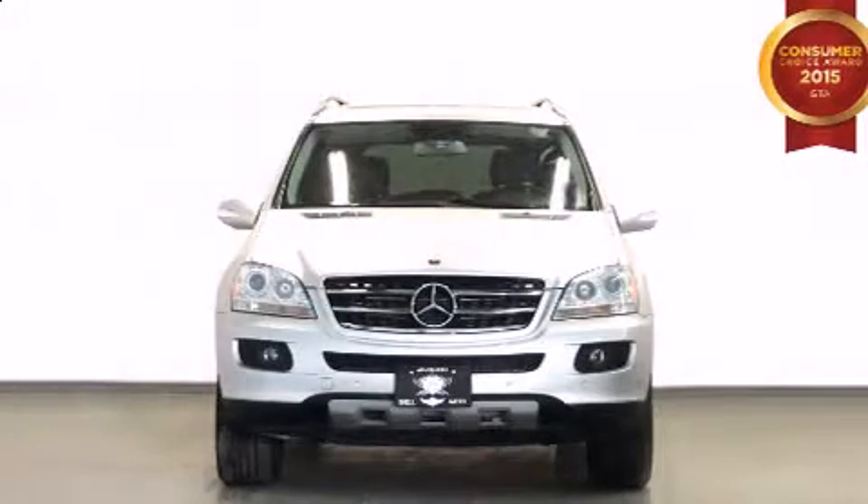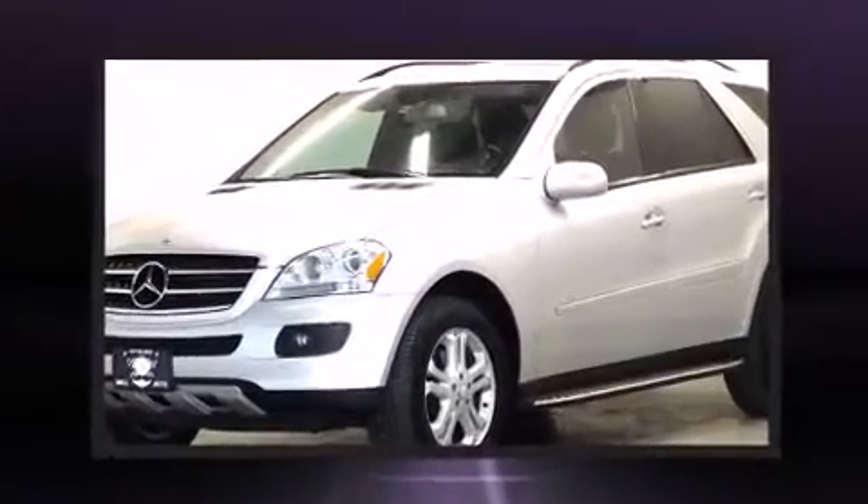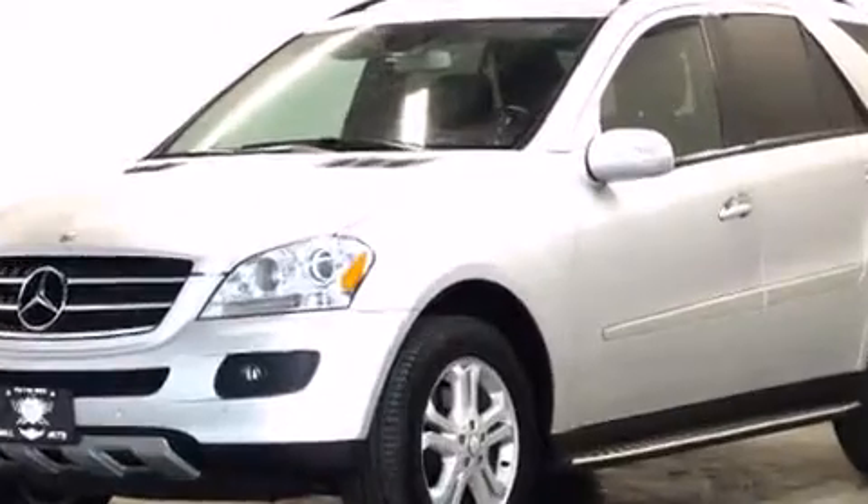The 2008 Mercedes-Benz M-Class features four-wheel drive capabilities, a durable automatic transmission, and a three-liter six-cylinder engine.